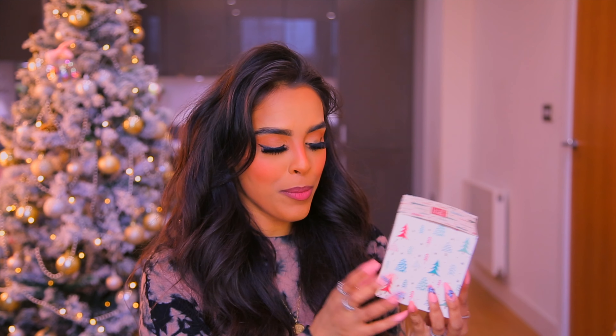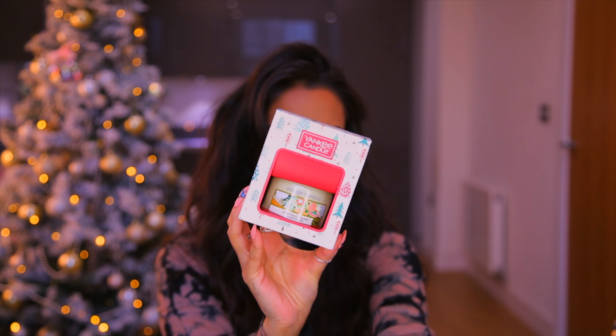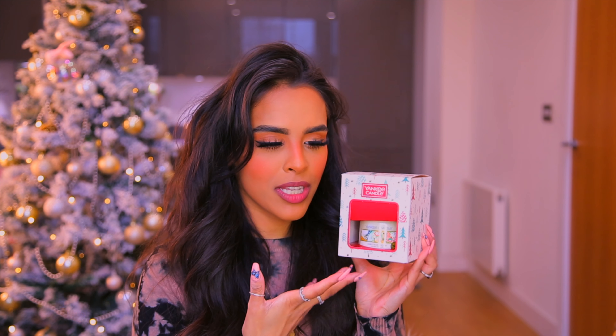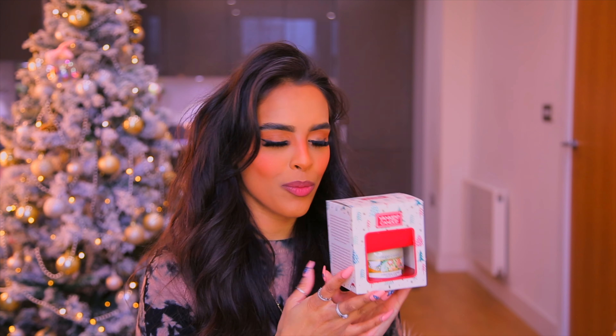I love Yankee Candles so much, especially at this time of year. Boots are doing the Yankee Candle Christmas Cookie, which was £8.99 but is now £5.99 — a third off. It smells insane and I can't wait to light it up.